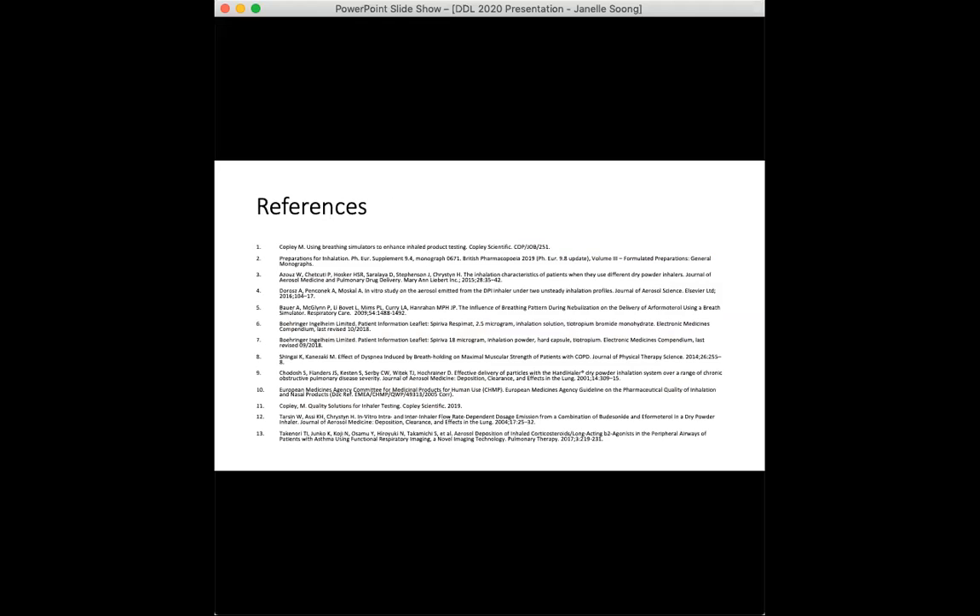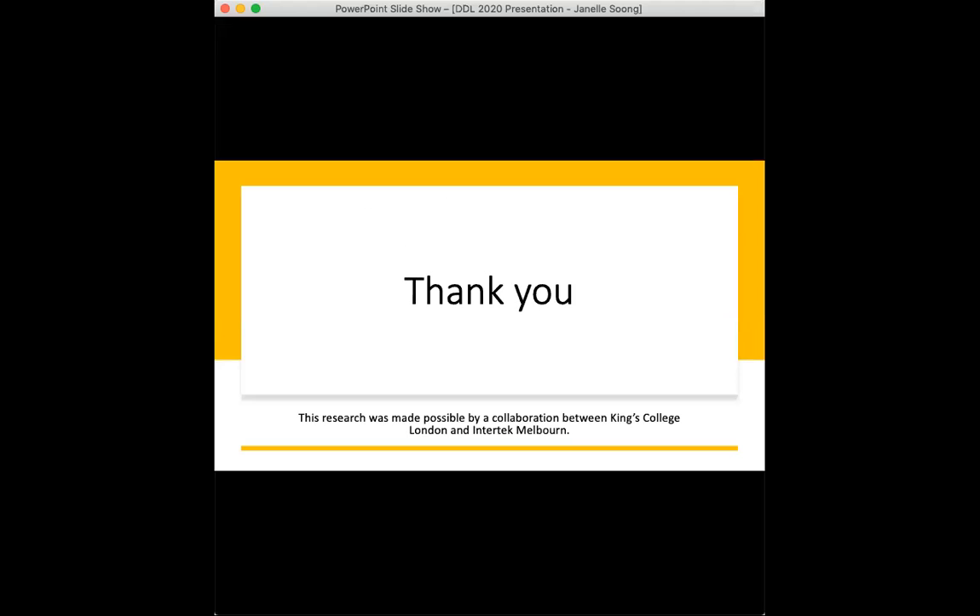Here are some of the references used for this presentation. Thank you very much for watching and please feel free to get in touch with any questions. Special thanks to Intertech Melbourne for partnering with King's to make this research possible, and to the DDL committee for having me this year. And of course to my supervisors, Professor Ben Forbes and Mark Parry, for your support and guidance. Thank you.